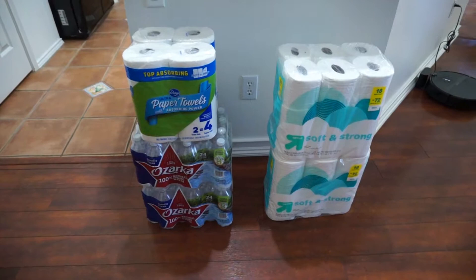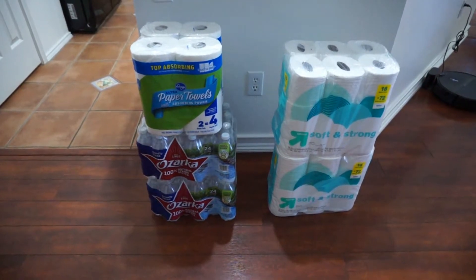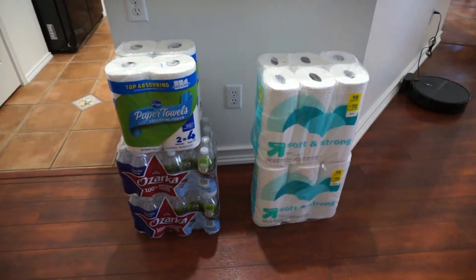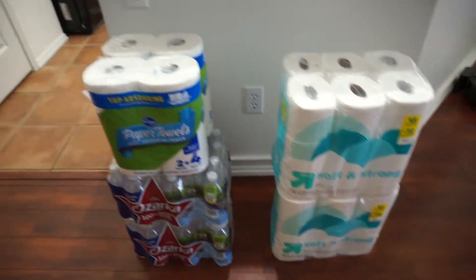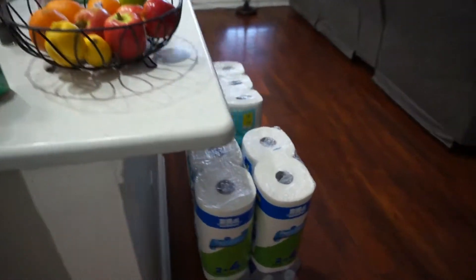The craziness is happening all over again in our area where everyone is stocking up on toilet paper, paper towels, and any kind of water they can find, whether it's gallon or regular-sized bottles. So I had to go out and stock up — otherwise I wouldn't have done this. It's been going on for a week now. I stocked up on toilet paper, paper towels, and two cases of water. I also got four gallon-size waters, which we use to fill up our coffee maker.